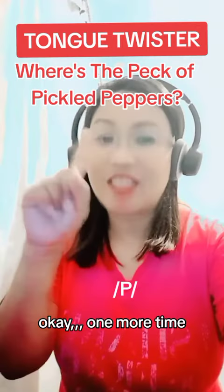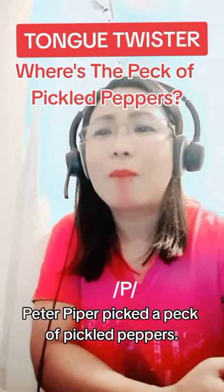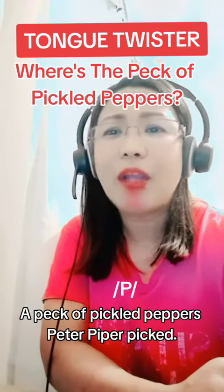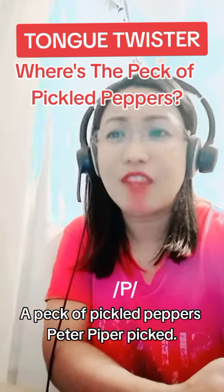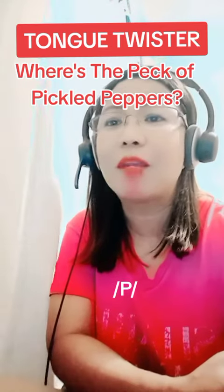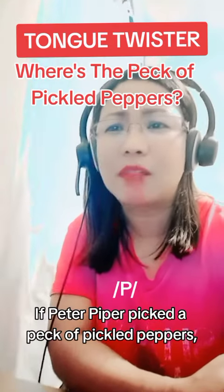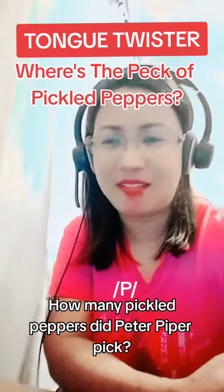Okay, one more time. Where's the pack of pickled peppers? Peter Piper picked a pack of pickled peppers. A pack of pickled peppers Peter Piper picked. If Peter Piper picked a pack of pickled peppers, where's the pack of pickled peppers that Peter Piper picked? If Peter Piper picked a pack of pickled peppers, how many pickled peppers did Peter Piper pick?